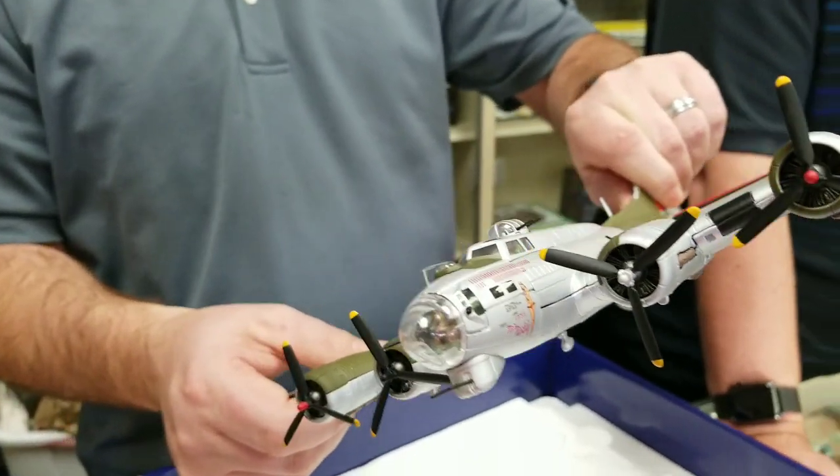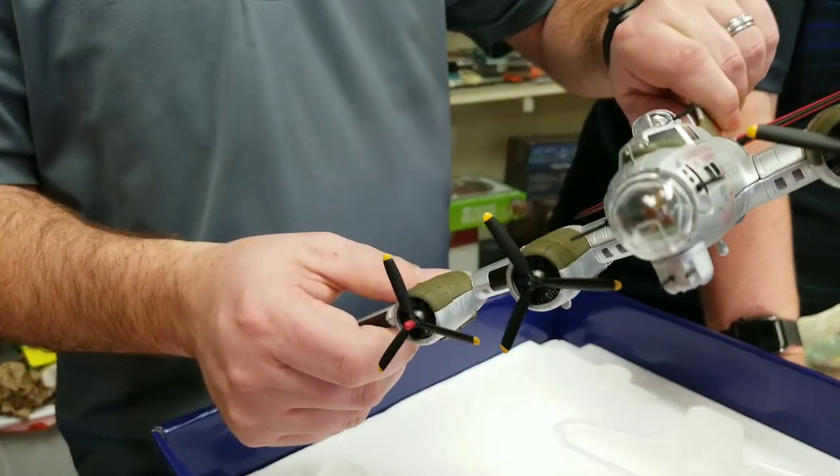Now this is real similar to the one that we flew in too. Modest Maiden. Yeah. That's cool. Comes with this stand here.